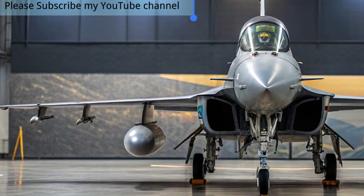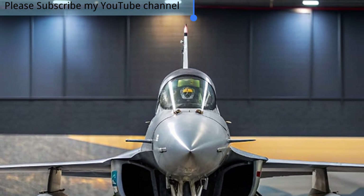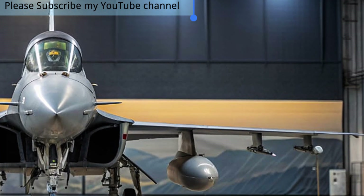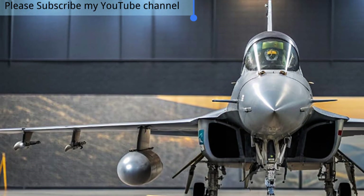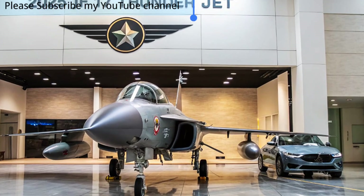Another key strength of the JF-17 Thunder lies in its cost-effectiveness. Unlike many other modern fighter jets, it offers advanced performance at a fraction of the cost, making it an attractive option for air forces worldwide. Its easy maintenance and adaptability to new technologies further strengthen its position as a dependable multirole fighter.